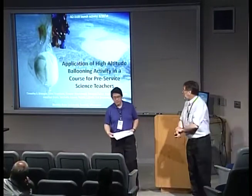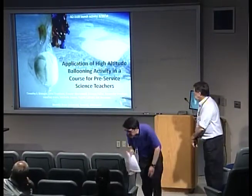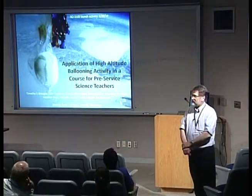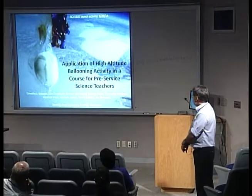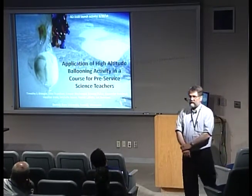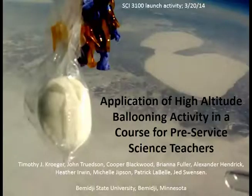Thank you, Don. Just a little bit about our group here: John and myself are the faculty members for this course, and Cooper, Brianna, Alex, Heather, Michelle, Patrick, and Jed were the student body for this class. This particular activity that we did this spring, we were involved with the Bemidji Middle School.